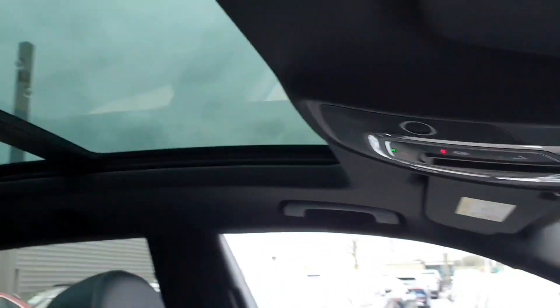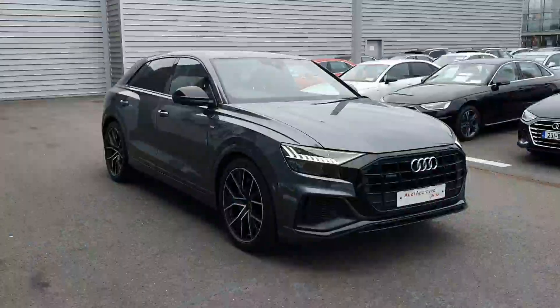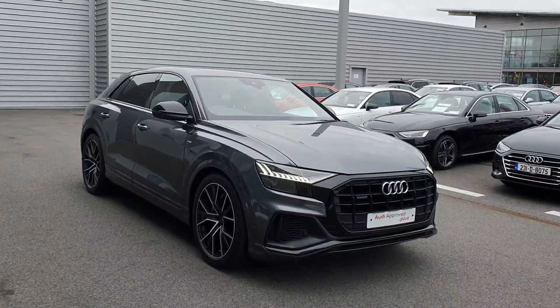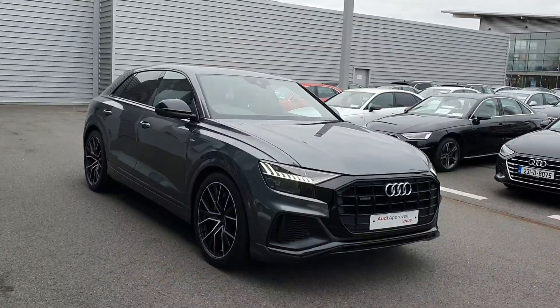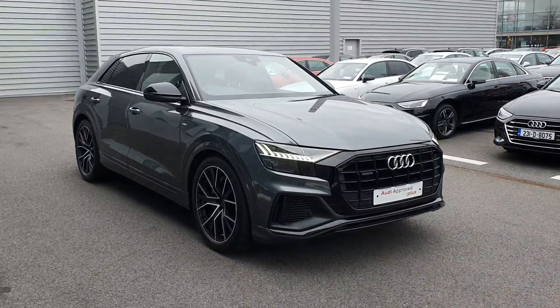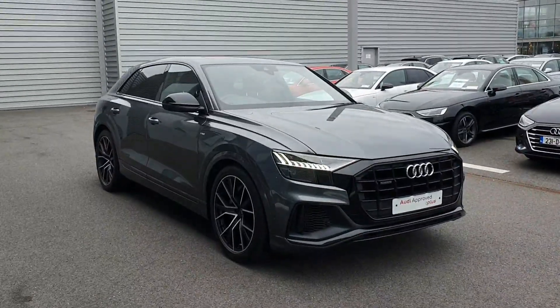In addition, this vehicle also comes with a panoramic sunroof and a host of safety features as standard. This beautiful Q8 has just 34,500 kilometres on its clock and comes with a full 12-month Audi Approved Plus warranty. For any questions or to arrange a test drive, please call us in the showroom at 061-336-000.